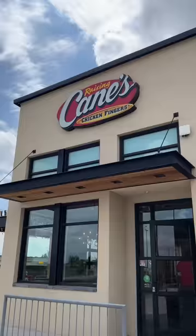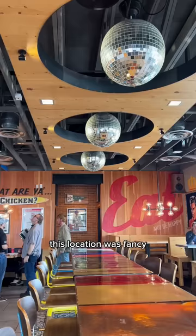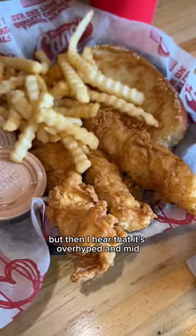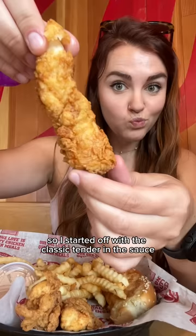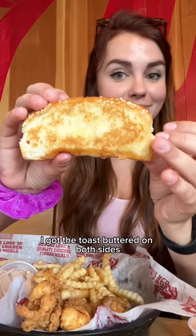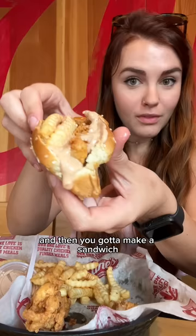Everything I ate my first time at Raising Cane's. This location was fancy and I keep hearing it's the best thing ever, but also that it's overhyped and mid. I started with the classic tender in the sauce - the cane sauce is so peppery and salty, but the tender was so juicy. Of course I got the toast buttered on both sides, then you make a sandwich with the chicken, sauce, and fries - that's the ticket.